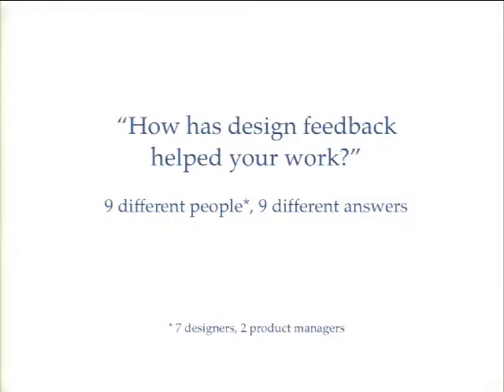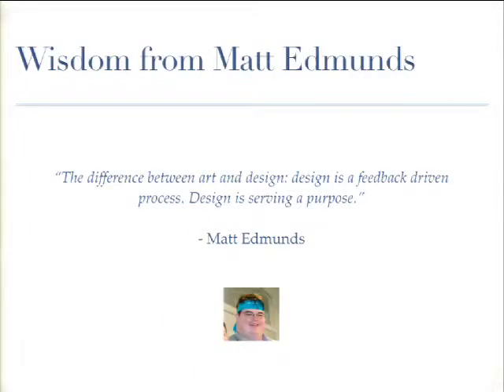I approached this talk like I would a research project. I talked to nine different people — seven were actual designers from around the Drupal community and at Acquia, and two were product managers because I thought they'd have an interesting take. I did interviews with them and looked for common themes.